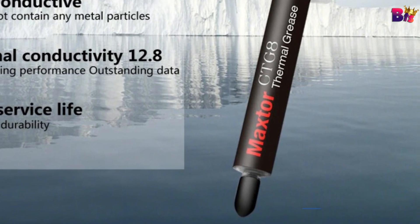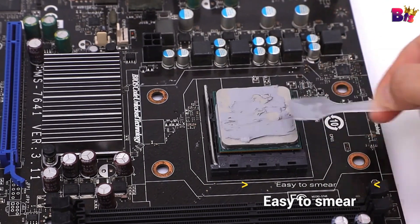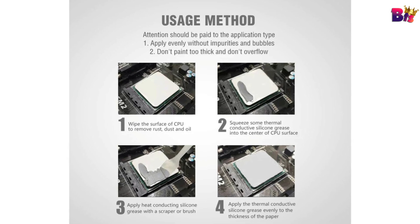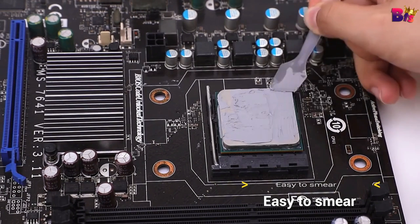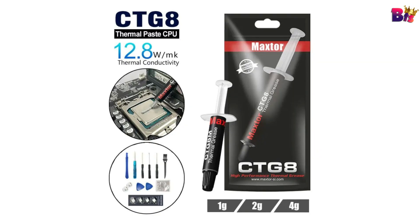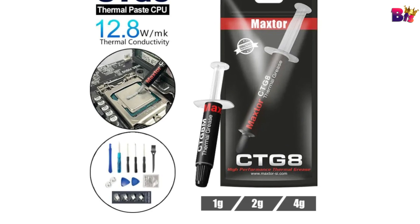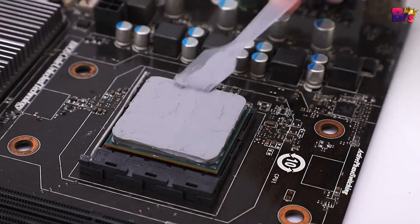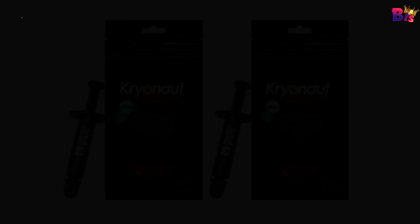The new formula has excellent thermal conductivity and low heat resistance. These characteristics effectively dissipate heat from the core components. Its texture is smooth enough to be spread easily onto components. So, is MaxTor Thermal Paste worth it? Absolutely. If you're looking for a reliable, high-performance thermal paste that can handle the heat, MaxTor is a fantastic choice. It's an easy, affordable upgrade that can make a big difference in your system's performance and longevity.